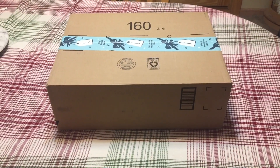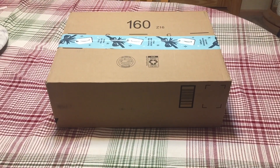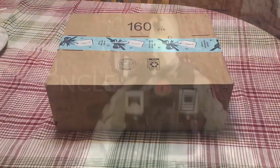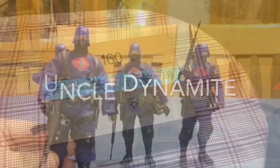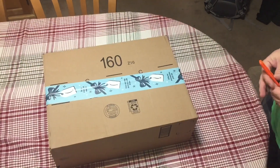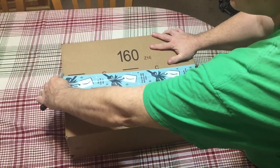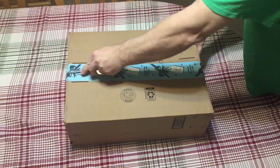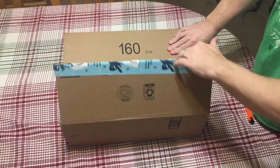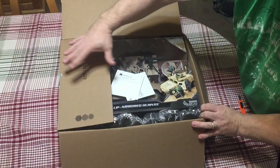Today is December 17th, 2019. I have one incoming package, so we're going to go ahead and see what arrived. This package arrived this evening — fortunately for the postal workers, they are really putting in the overtime. Fortunately for me, that means I got to receive another item.